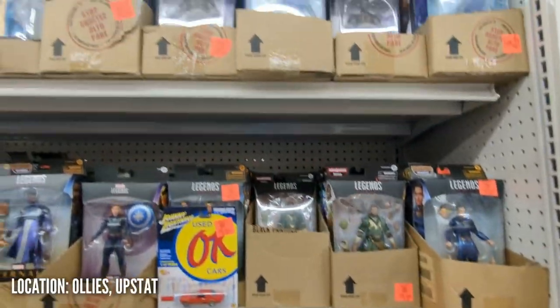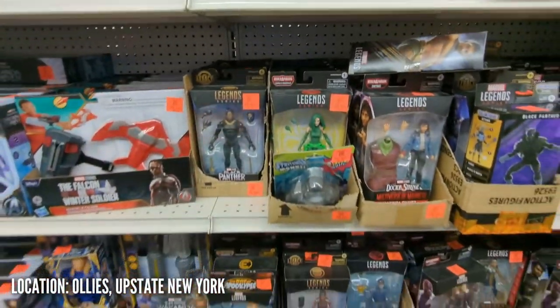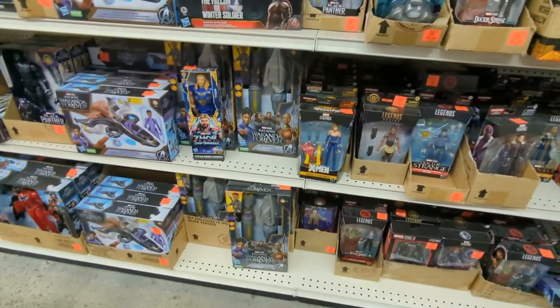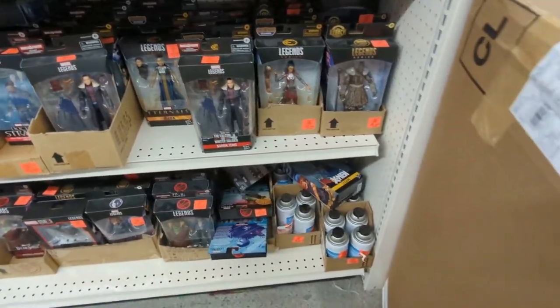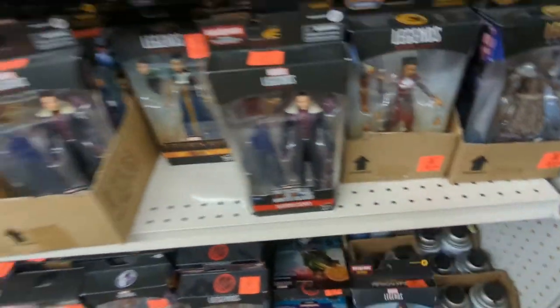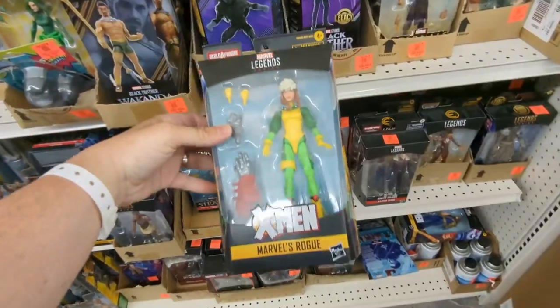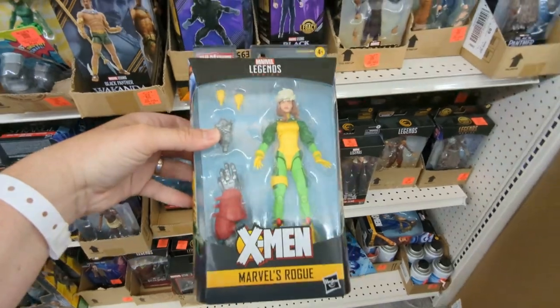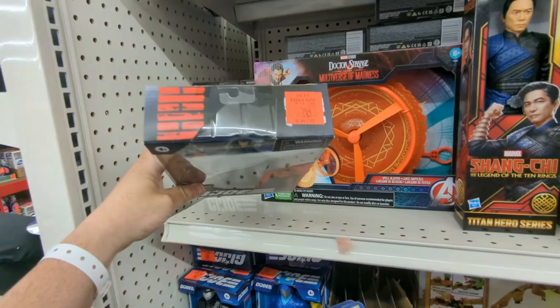The hunt continues at Ollie's — always a great little stop. Ton of Marvel Legends on clearance here. I was actually looking for some Age of Apocalypse figures. They had Jean Grey, they had Cyclops. I really wanted Rogue and Magneto, so I flicked through every single one of these Marvel Legends to find those figures. I did end up checking it out and finally finding Rogue — so that was a cool hit. Been looking for her.